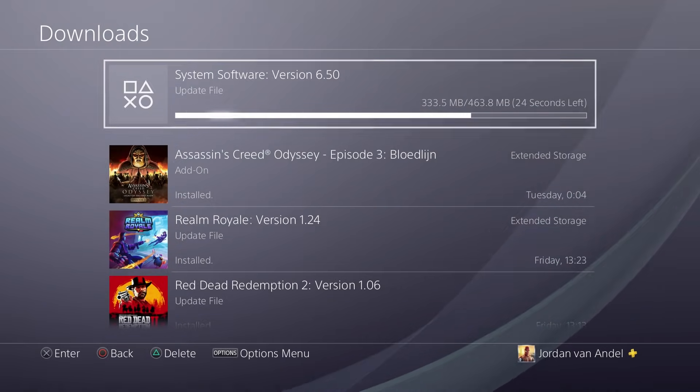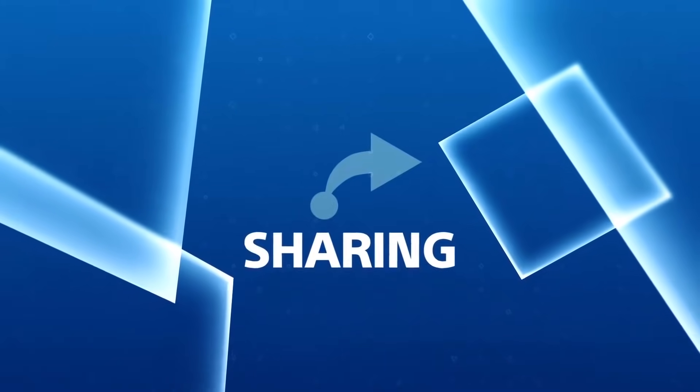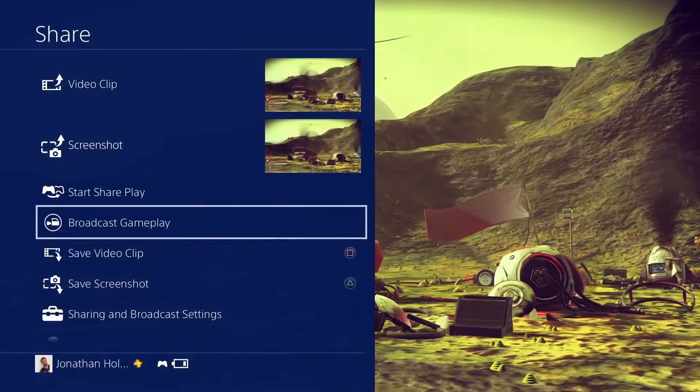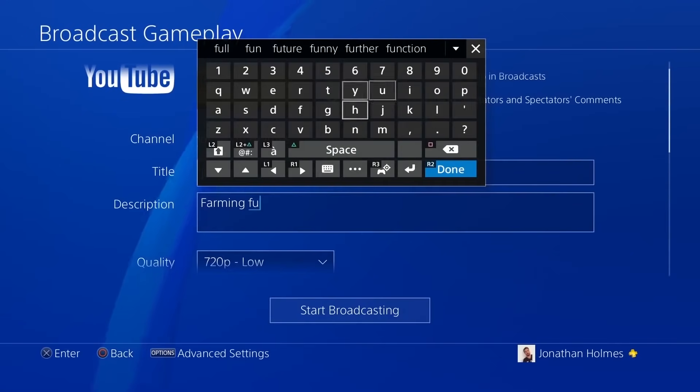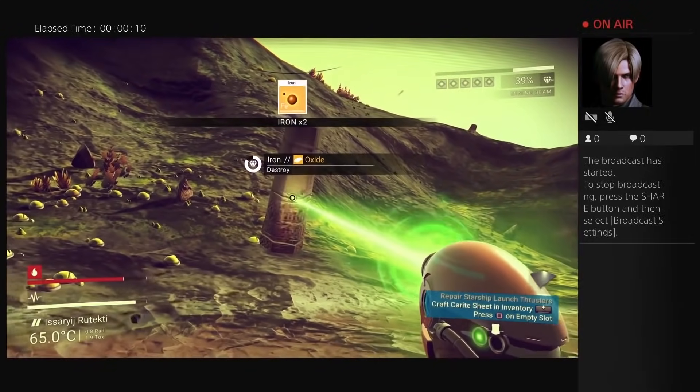That is really all there is to this mandatory PS4 update. Normally I have a full rundown of all the new features and show them in action, but this one is not so exciting. When there is another big update that changes a lot, I will of course let you know here on the channel — so subscribe if you haven't already.